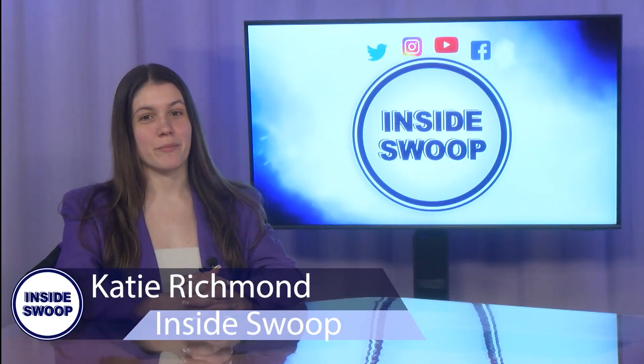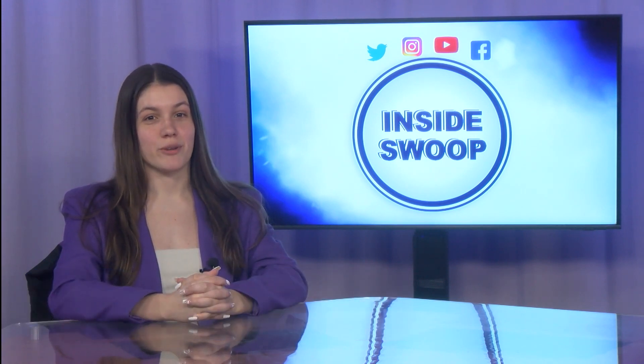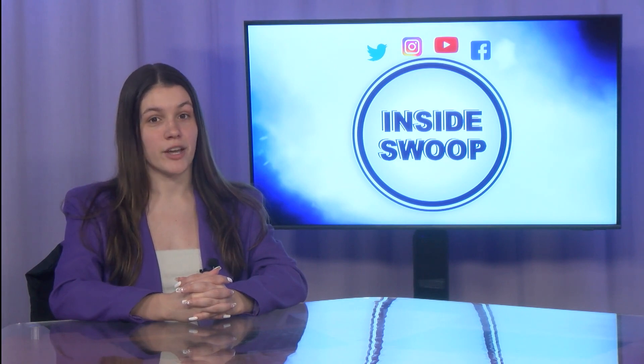Hey there Ospreys! Welcome to another campus update with Inside Swoop. I'm Katie Richman, here to bring you up to date with what's going on this week. With National Art Day coming up on April 15th, this week's show is dedicated to all the ways that you can appreciate art here on campus and around Jacksonville.